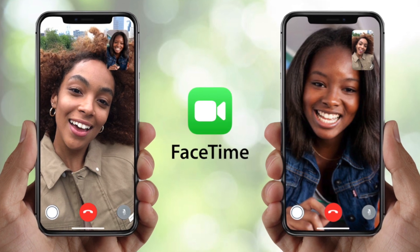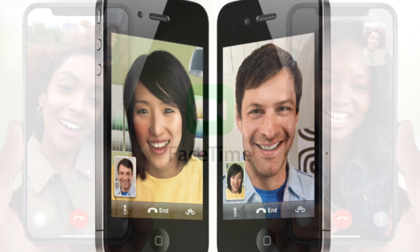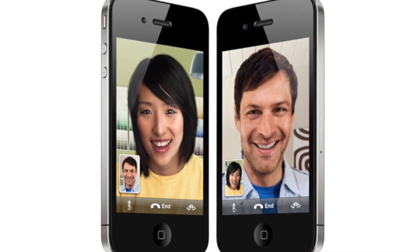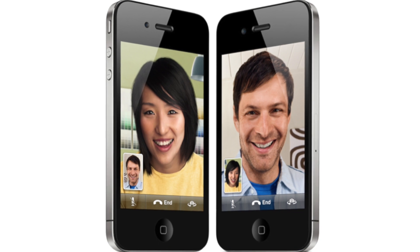Hey guys, it's Greg with Apple Explained, and today we're going to explore the history of FaceTime. Although Apple's video chatting service is simple and straightforward, it has quite a complicated and dramatic history that I've never really seen discussed in great detail. So that's exactly what we'll do in this video.